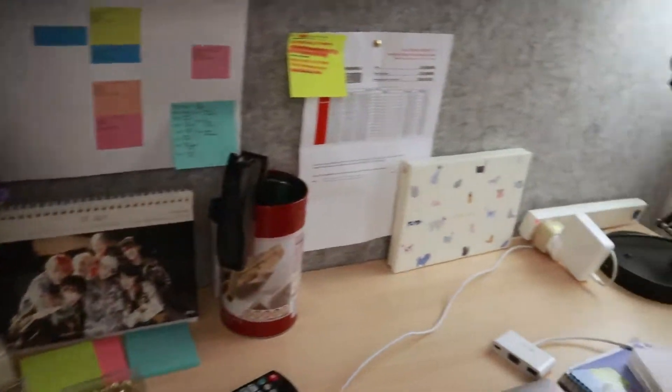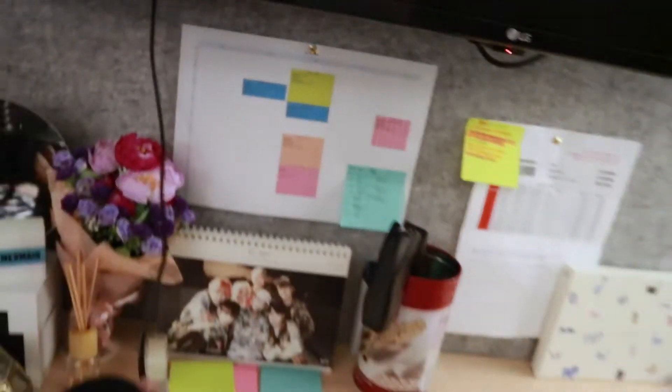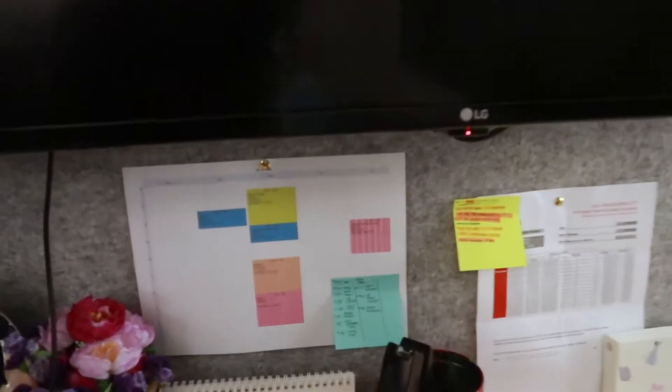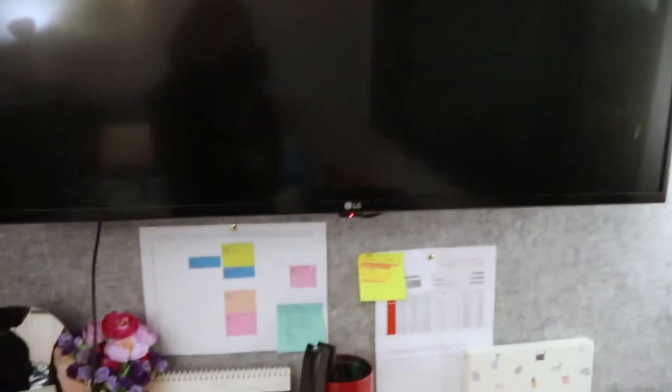Next to my closet is my study table, which is really messy. But guys — I have my own TV now! The TV actually uses a lot of power and energy, so I rarely switch it on nowadays. But I bought an HDMI cable to connect to my laptop because your girl needs to watch Netflix on the big screen.